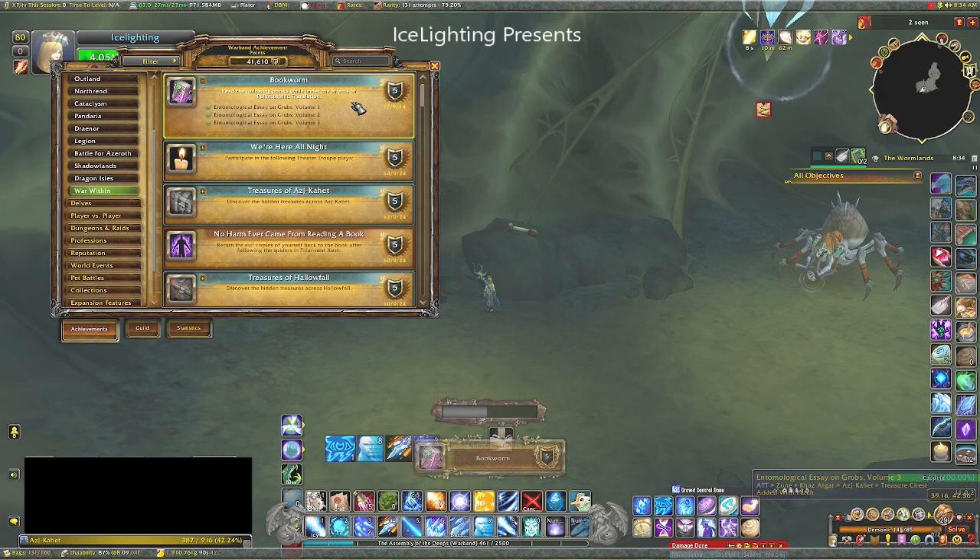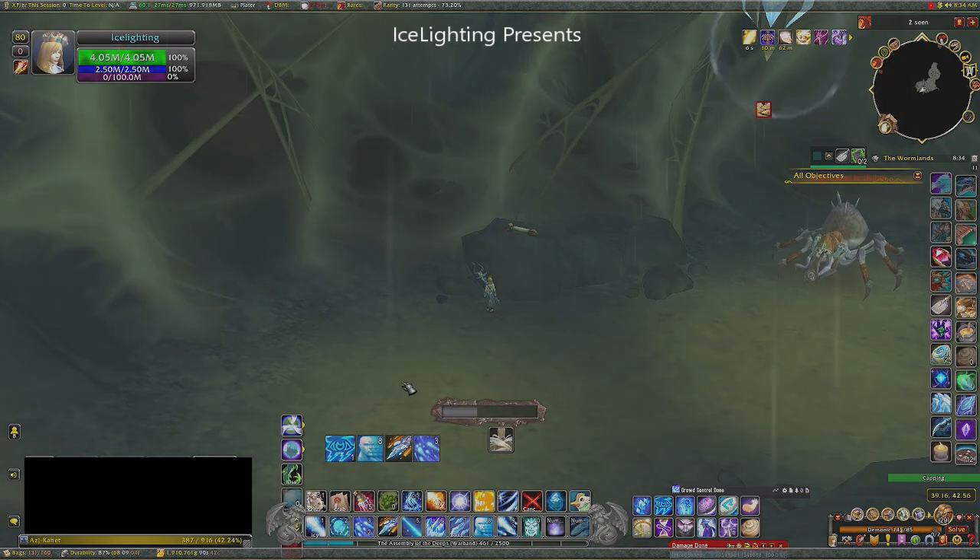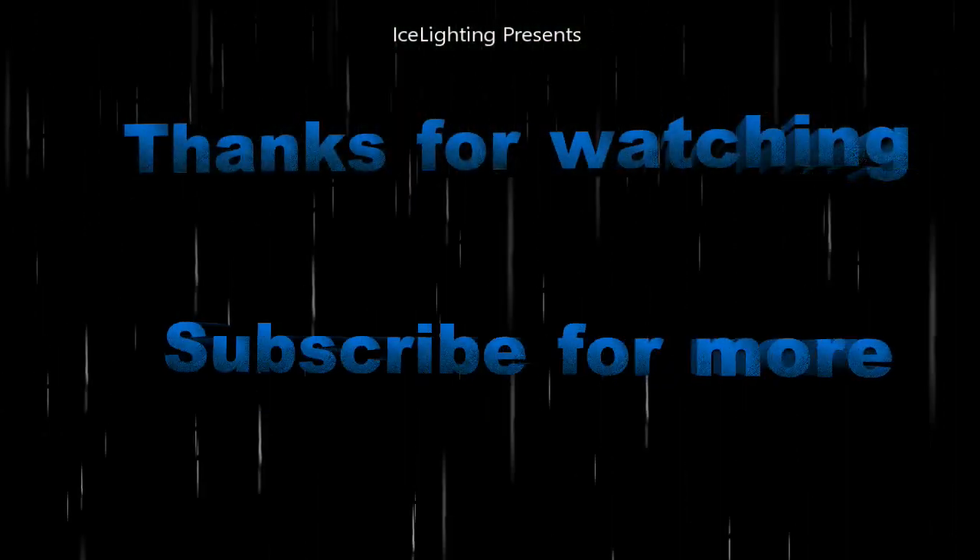Nice, quick and easy. I hope you found this video useful — as always, thanks for watching and subscribe to see what else I'm up to.